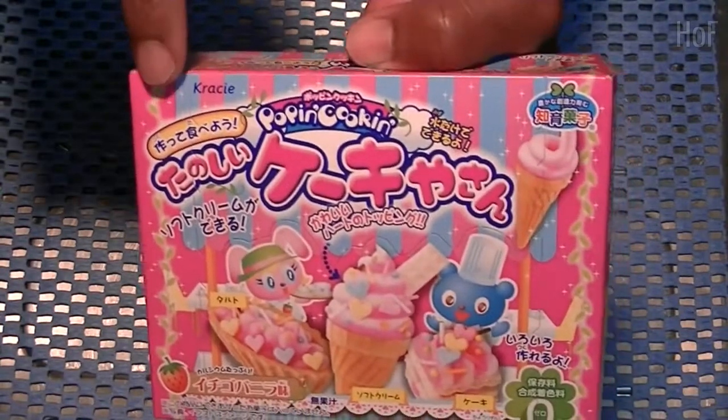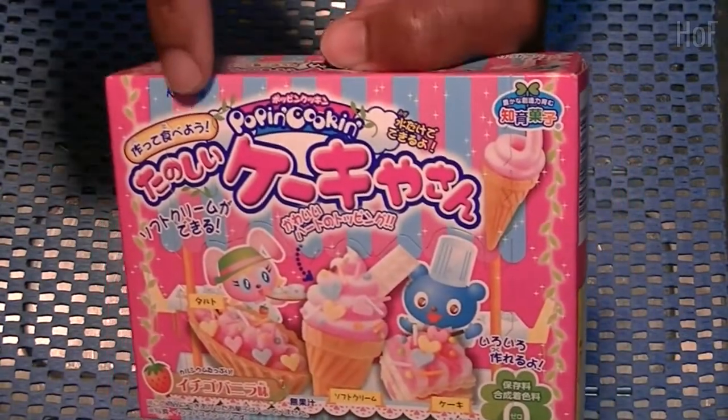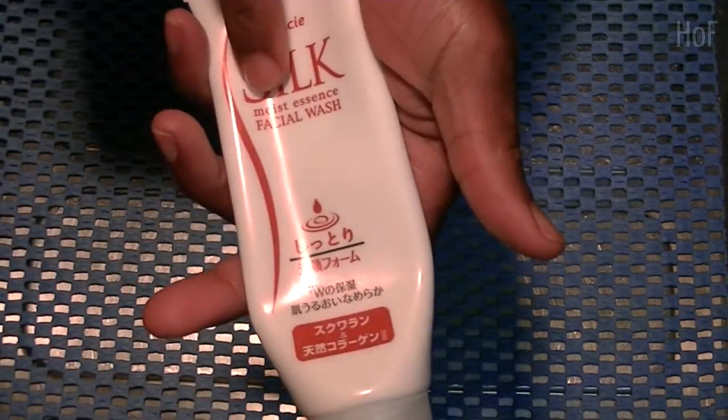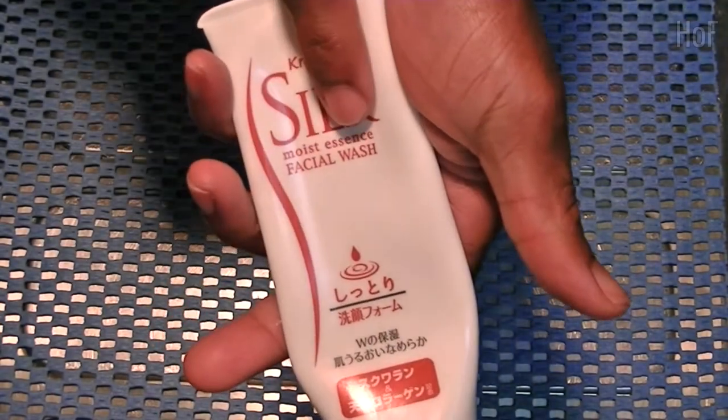Hi everyone. Today we're reviewing something from Crassier. Now we all know that Crassier makes these Happy Kitchen or Poppin' Cookin' things, which is good, but did you know they also make a facial wash?